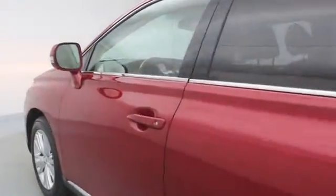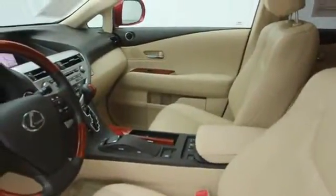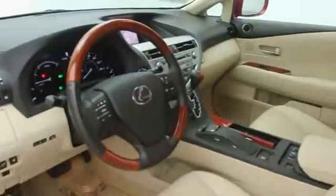Traction control, power passenger seat, dual airbags, air conditioning front, auto dimming rear view mirror, PPO, trip computer, fog lights, compass.